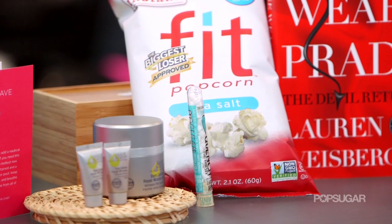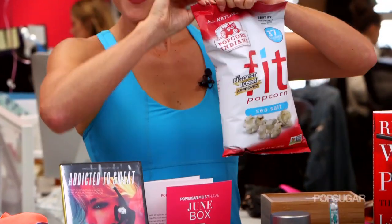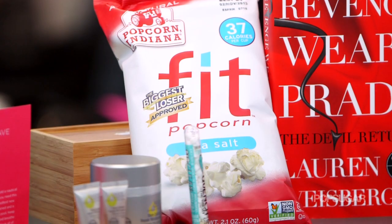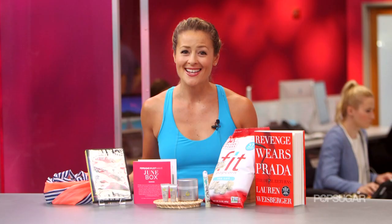Finally, as a special extra, we've included a bag of Fit Popcorn. At under 40 calories, this is one snack you won't feel guilty about. As you can see, June was an amazing box, and we'll have much, much more in store for you in the coming months.